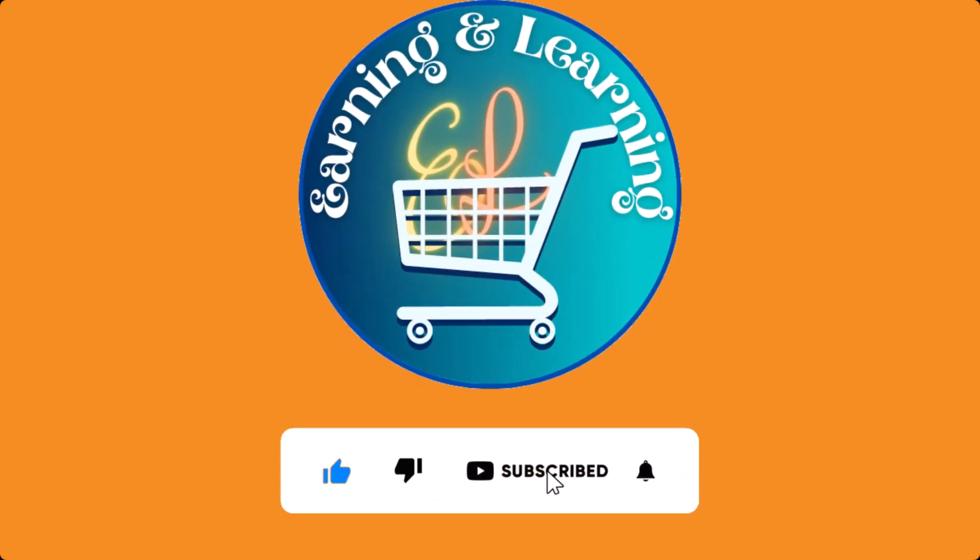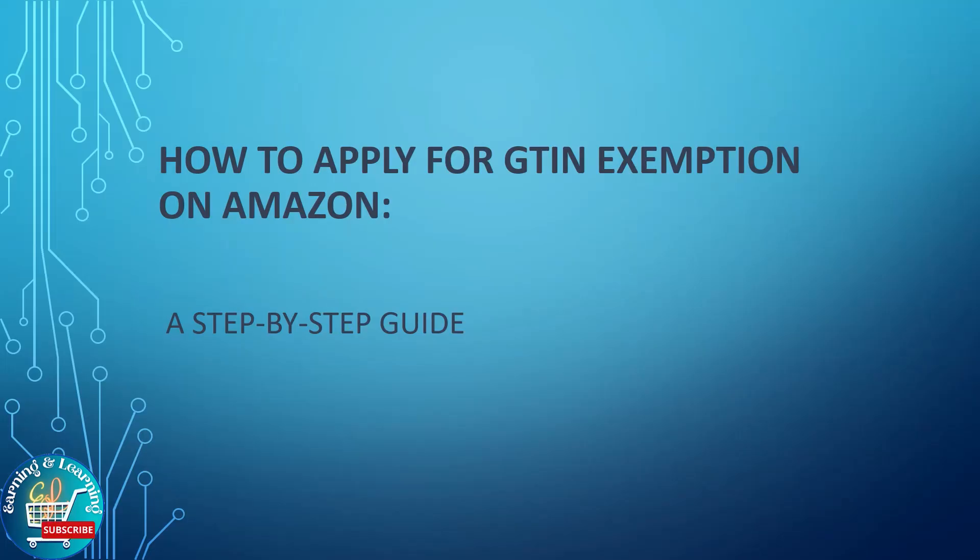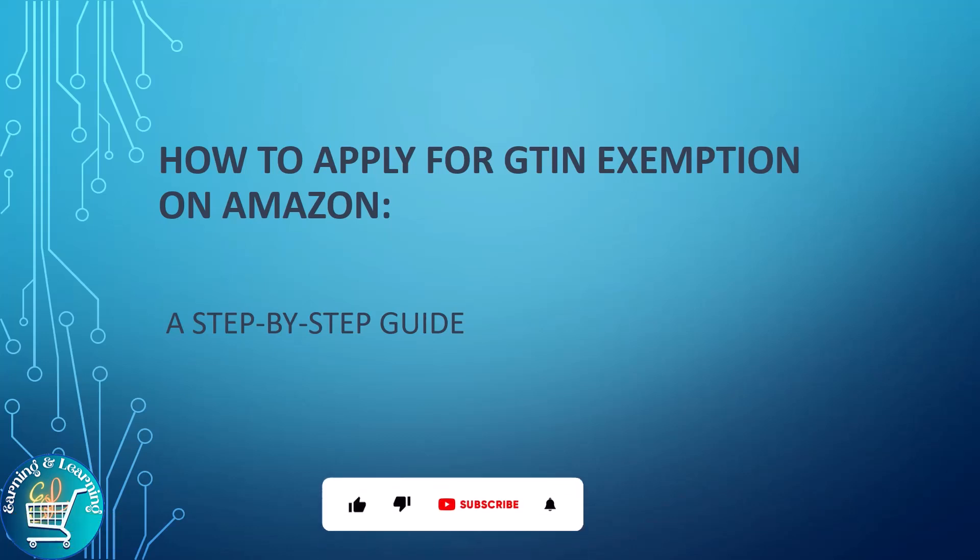Hello everyone, welcome to our channel Earning and Learning. Today the topic of our video is how to apply for GTIN exemption on Amazon. In this video we will be discussing what GTINs are, which product categories are eligible for exemptions, and how sellers can apply for exemptions.